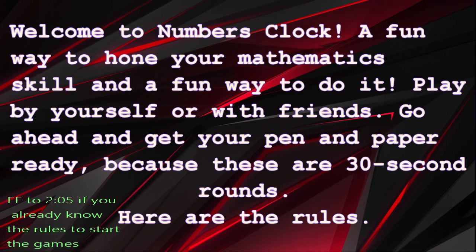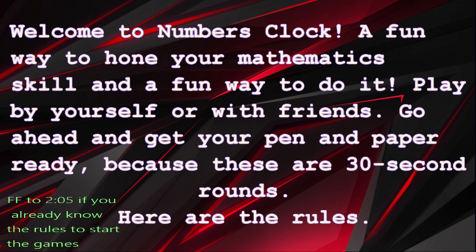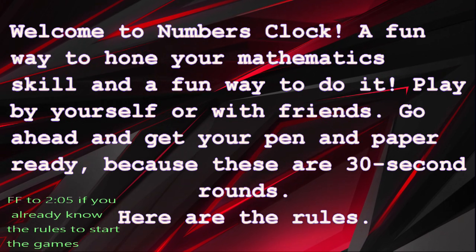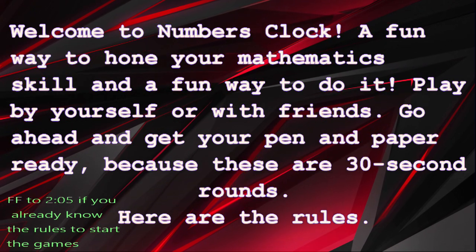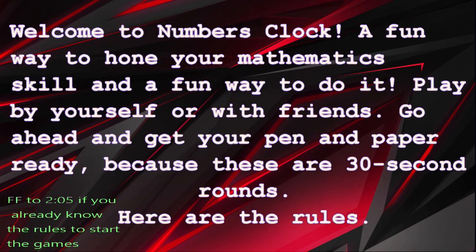Welcome to Numbers Clock, a fun way to hone your mathematics skills. You can play by yourself or with friends. Go ahead and get your pen and paper ready, because these are 30-second rounds.